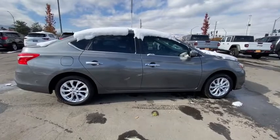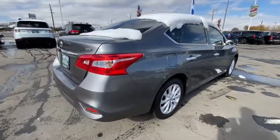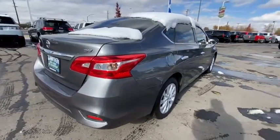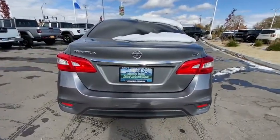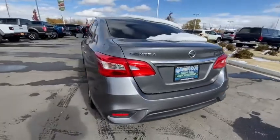This vehicle has less than 35,000 miles. Here are some of this vehicle's great options: keyless entry, backup camera, leather-wrapped steering wheel, Bluetooth, power steering, adjustable steering wheel.